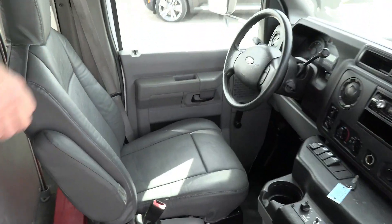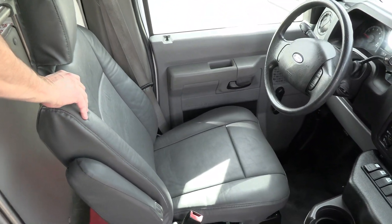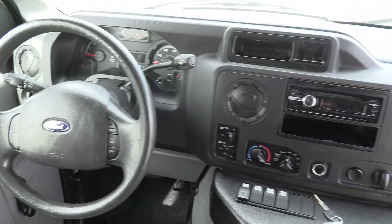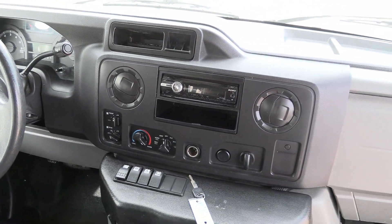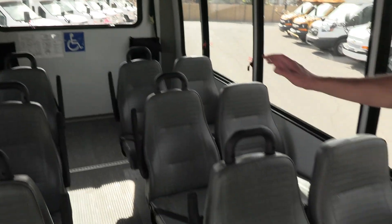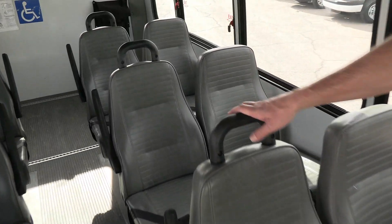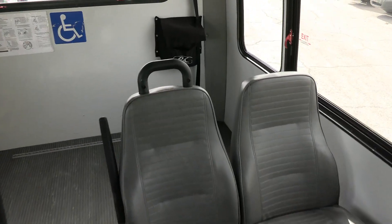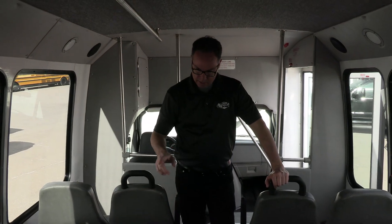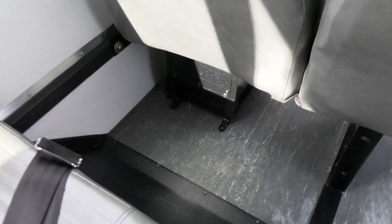Gray ribbed floor, and check this out — brand new upholstery on the seats. Driver's area is in excellent shape, dash is in good shape. Got a little Sony AM FM CD. Look at these seats — Dan gives them a 10 out of 10. Great shape. Mid-back, aisle armrests and grab handles, lap belts, heater, and a single overhead grab rail.